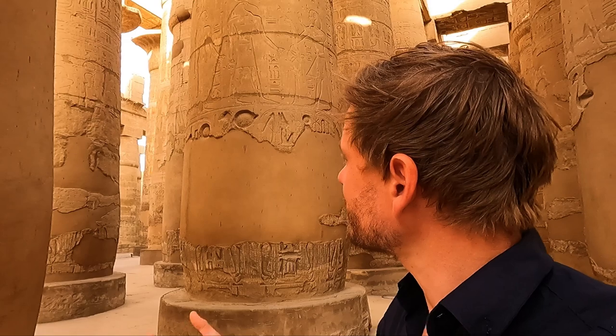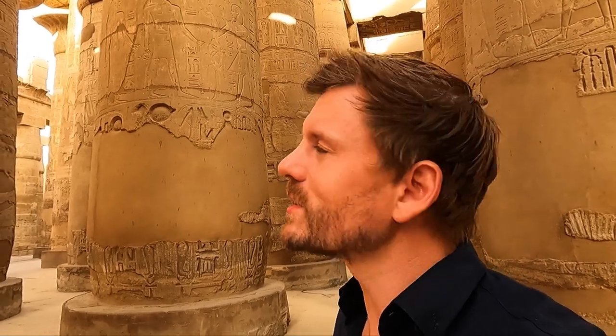Incidentally, in Australia, ibises are called bin chickens because they always hang around the bins. I think those Aussies need to show some respect for this ancient god, if I'm honest.